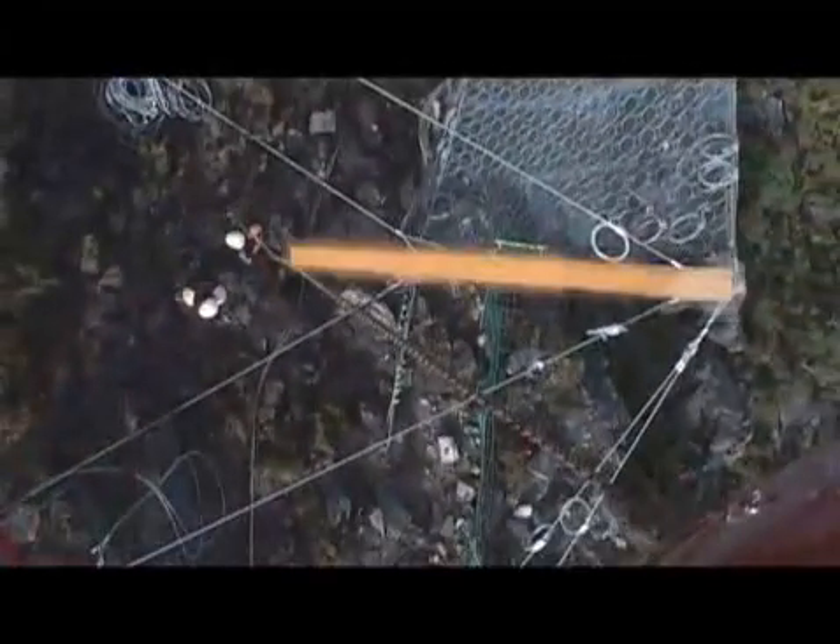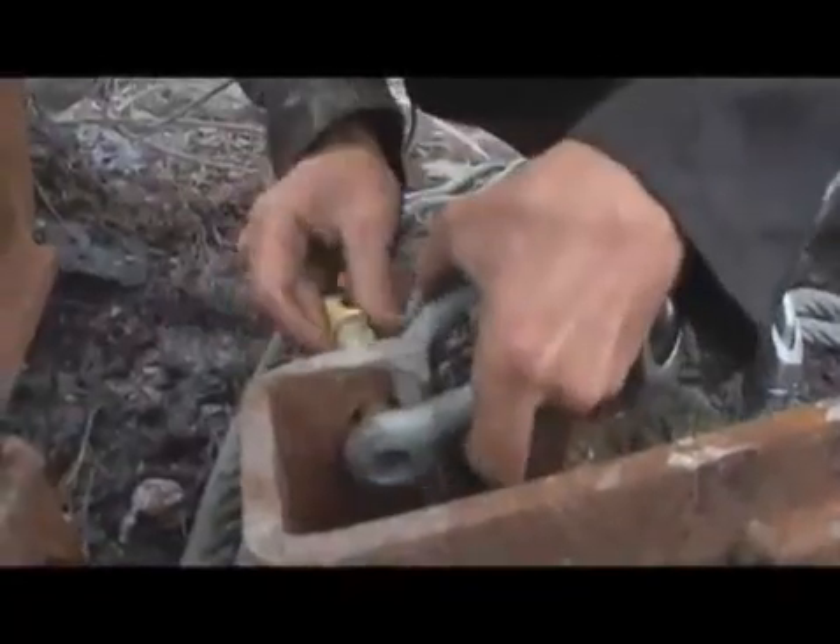The retaining cables run from the top of the barrier posts to the upslope wire rope anchors. These are secured at the same time as the base plate connection and are used to adjust and set the post angle to suit the slope profile.